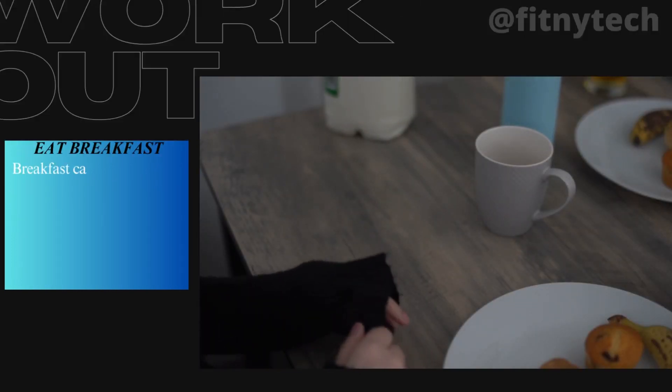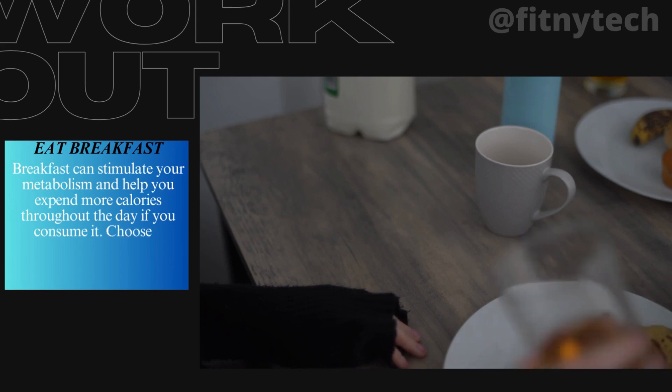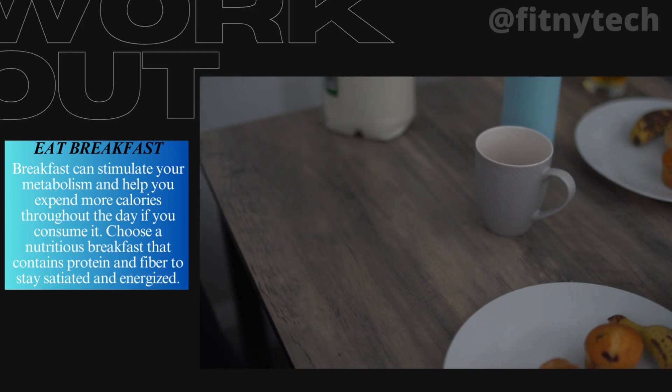5. Eat Breakfast. Breakfast can stimulate your metabolism and help you expend more calories throughout the day. Choose a nutritious breakfast that contains protein and fiber to stay satiated and energized.